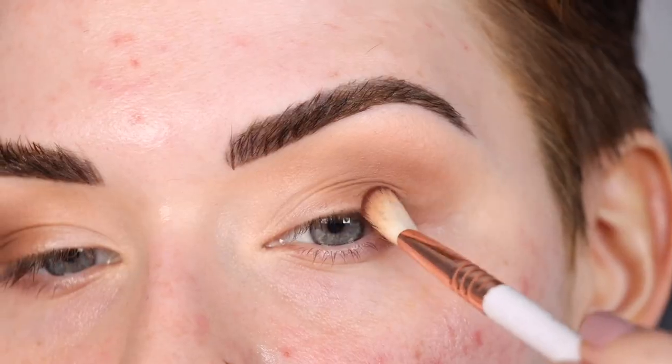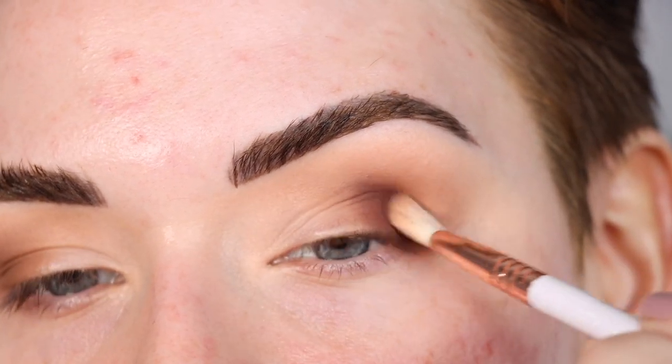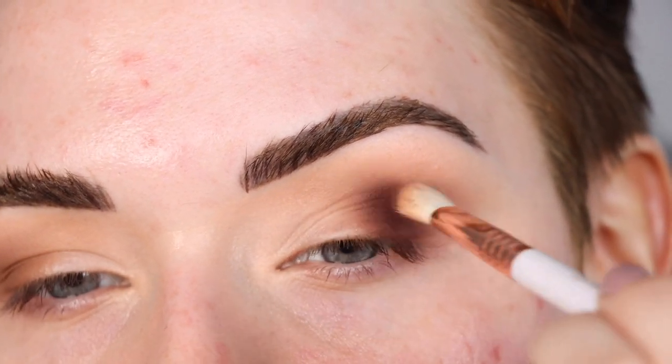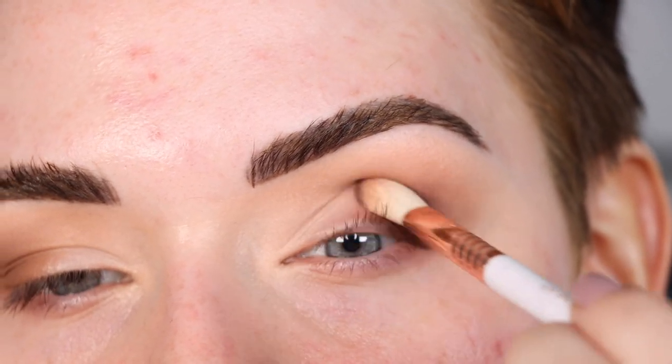Now I'm going to take the shade Mulled Wine and use it to deepen up the outer corner even more, adding this gorgeous burgundy shade on top. I love a good burgundy shadow for winter — such a pretty color. I really feel like this color looks good on every single eye color, and I'm still using that same E25.